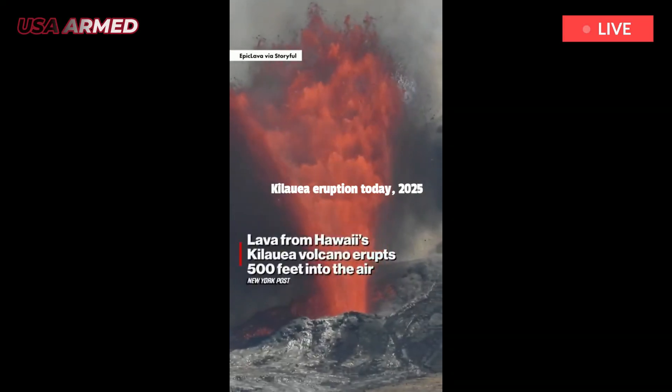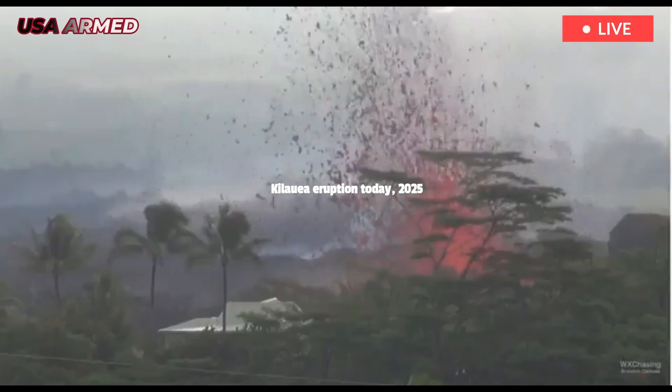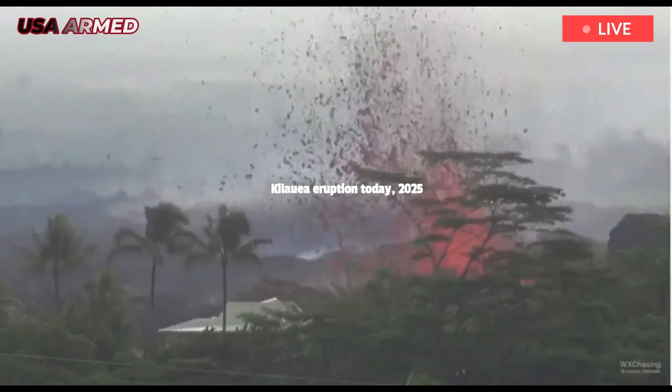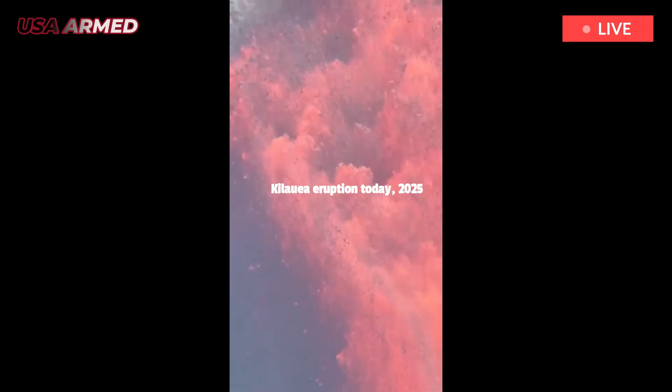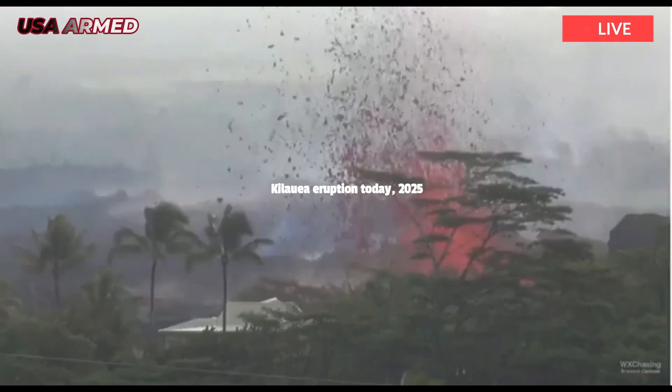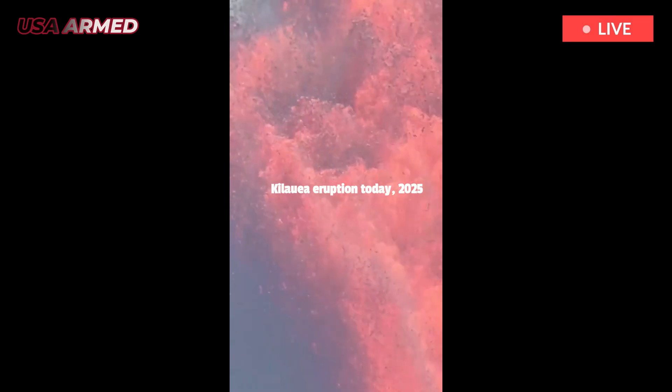This was the 25th eruptive episode since the volcano in the southeast of the island began erupting on December 23rd. Since then, eruptions have paused and resumed. Most eruptive episodes have ejected lava for about a day or less, with breaks in between typically lasting a few days.